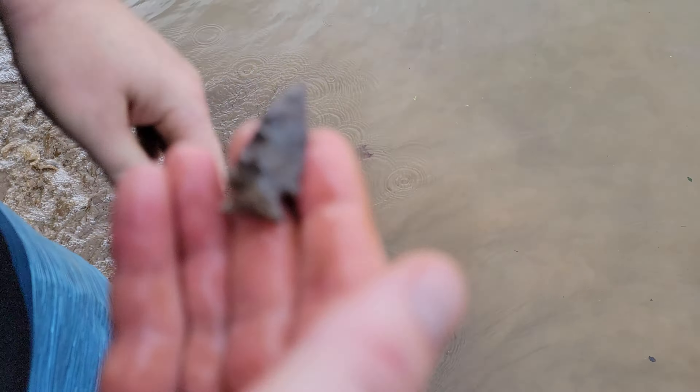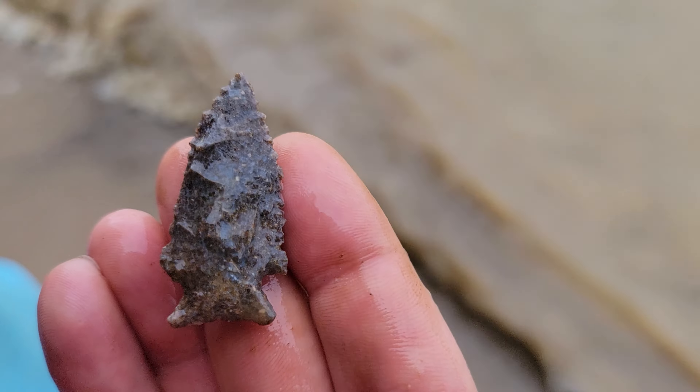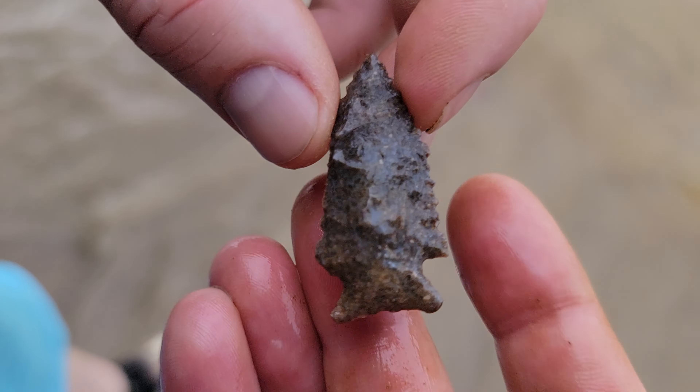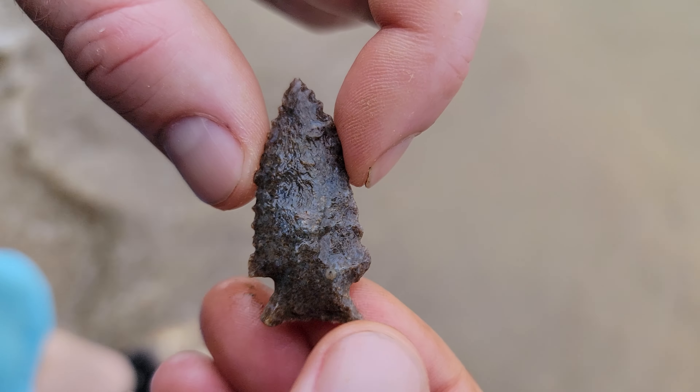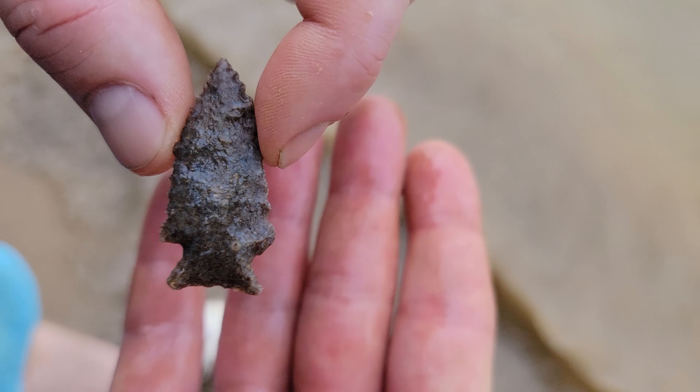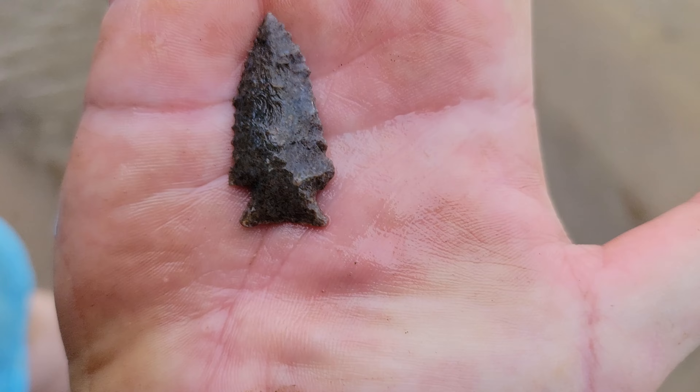Neat material, whatever that is — Harrodsburg or something like that, maybe. Nice little serrations on it. Oh yeah, nice dainty stuff.